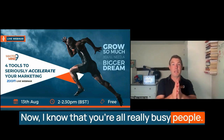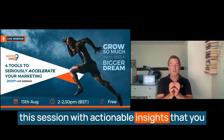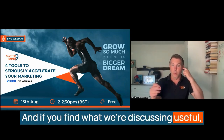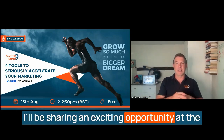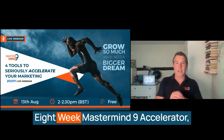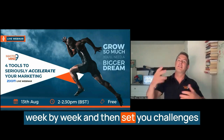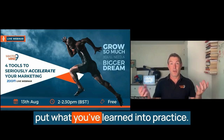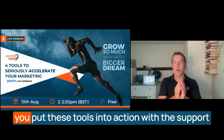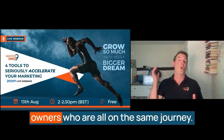I know that you're all really busy people, so my promise is that you'll walk away from this session with actionable insights that you can implement in your business right away. If you find what we're discussing useful, I'll be sharing an exciting opportunity at the end of this webinar for you to join members of our mastermind groups on our first eight-week Mastermind9 Accelerator. We'll walk you through each tool week by week and set your challenges over the coming month so that you can put what you've learned into practice.